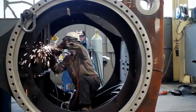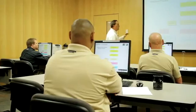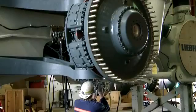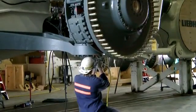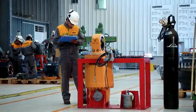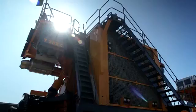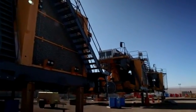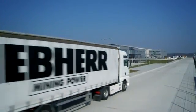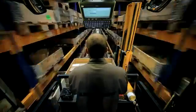Liebherr builds more than just mining equipment — Liebherr also builds customer partnerships. With many years of experience, Liebherr provides a worldwide network of support and service personnel in order to help customers achieve the highest possible availability and productivity throughout the life of their equipment.